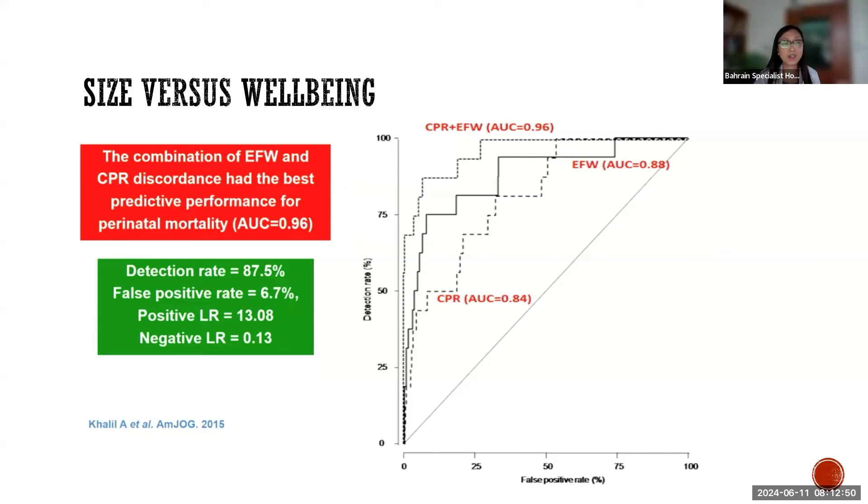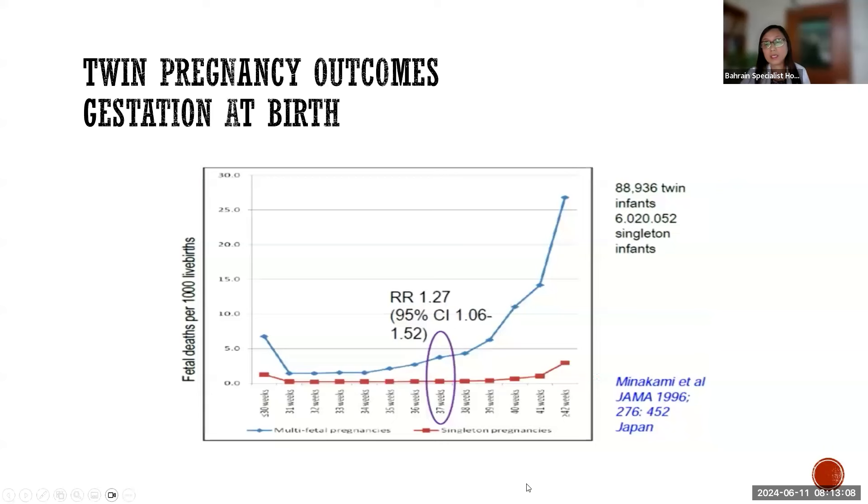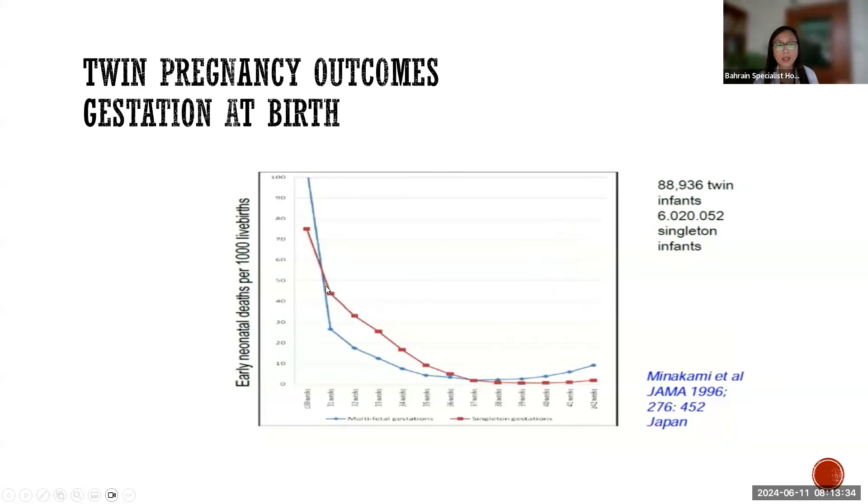Timing of birth in twin pregnancies is also important because twins have a 340% increased risk of dying before, during, or shortly after birth compared to singletons. A large Japanese study shows the increased risk of stillbirth among twin infants compared to singleton pregnancies, as well as increased risk of early neonatal death among twin infants.